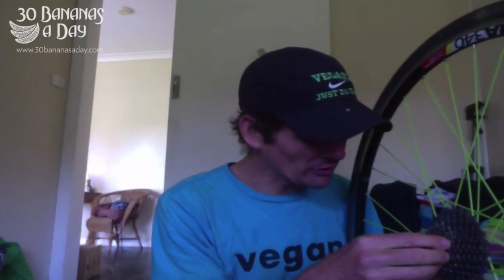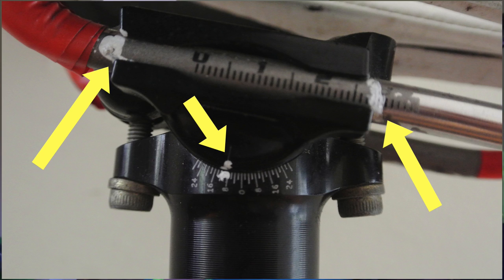For my US and European audience, if they can't logistically get to Sydney to get a Steve Hogg bike fit — which I would recommend if they could — then any bike fit is going to be better than no bike fit. Make sure you get a liquid paper pen and mark all your measurements, like this photo indicates.